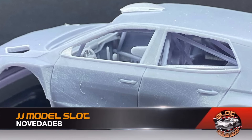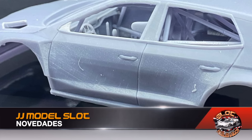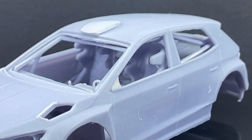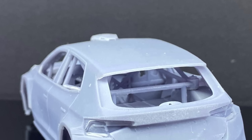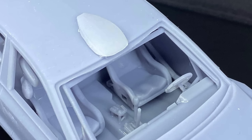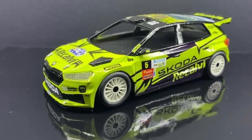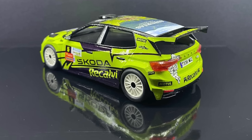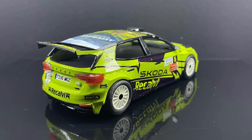Continuing with Rally and Raid, the Canarian slot kit manufacturer JJ Model Slot also presents part of its new releases for 2024, starting with the Skoda Fabia RS Rally 2 driven by Antonio Suárez, who was proclaimed Spanish champion at the Rally de Navia 2023. For now there is no official confirmation of whether this model — currently in early development — will be a ready-to-run model. We'll keep you informed and leave you with images of the decorated car.